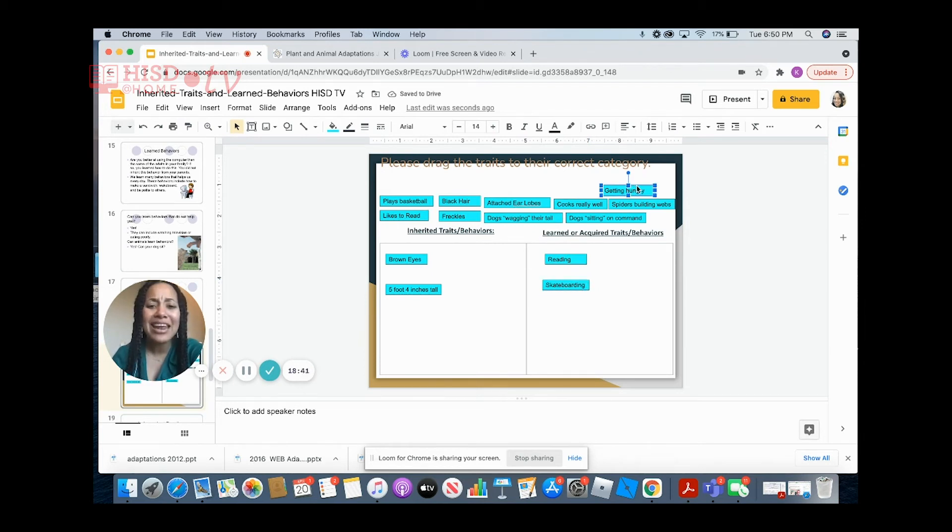What about getting hungry? You have been able to get hungry since birth, which means no one had to teach you how to be hungry. So that means it is inherited. Playing basketball? Just like reading and skateboarding, playing basketball is something that has to be taught to you — you have to learn how to do it.